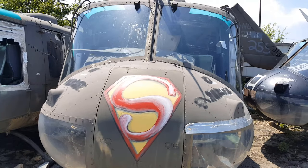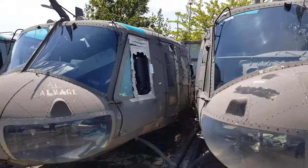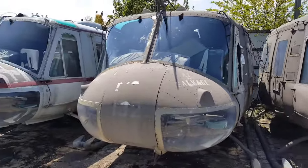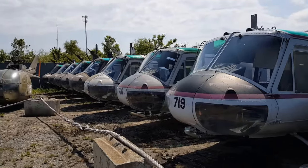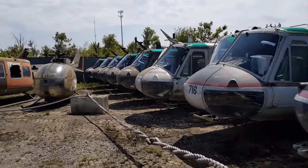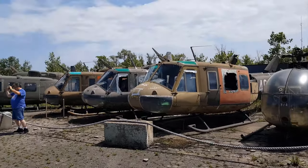Why do I feel like this helicopter should be in a cartoon? This is supposed to be a museum — more like a military junkyard. Let's go find something worth recording.